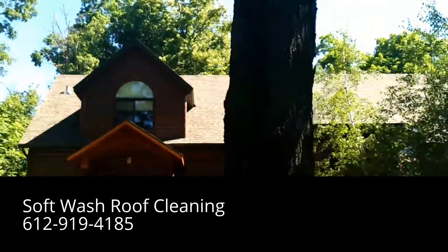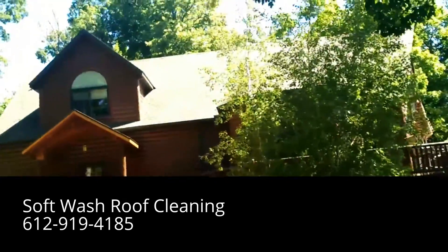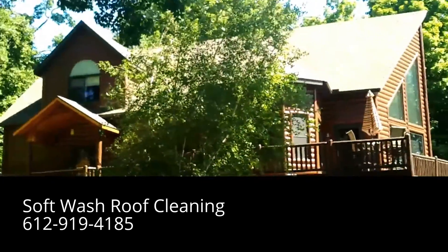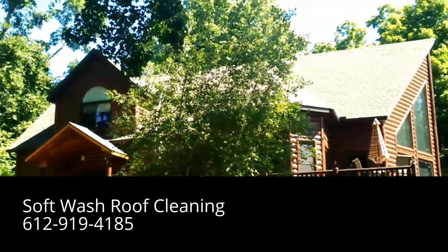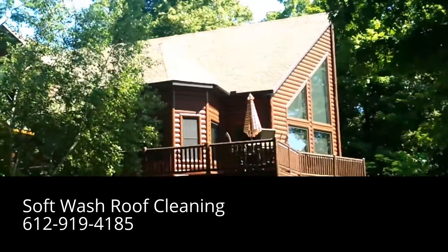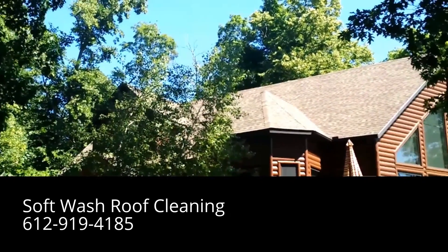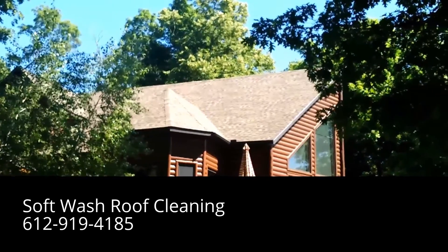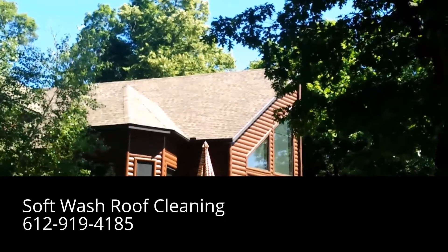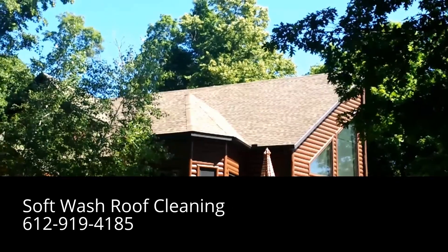Let me show you the front of the house again. Absolutely Clean Window Washing soft wash roof cleaning on a beautiful log home — that's an after shot of the roof. If you'd like your roof soft washed and live anywhere in Minnesota, please give us a call. This property is very far north in Minnesota, up near Brainerd.